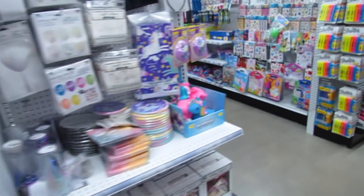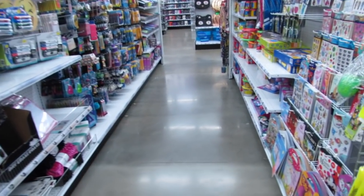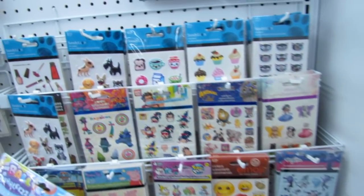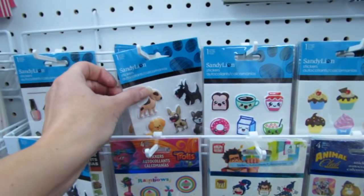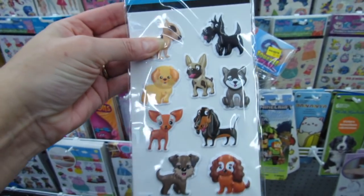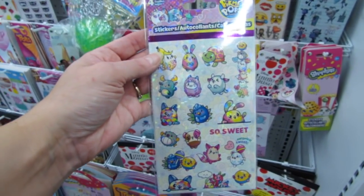Let's see if there are any new stickers this week — they have the cutest stickers here. These are new by Sandy Lion: little dog stickers that are kind of plastic and puffy. I think these Pikmi Pop stickers are new too.